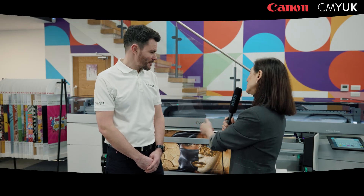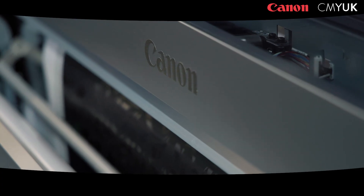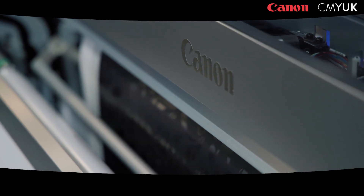I'm at the CMY UK showroom and I'm here with Chris Martin, sales manager, and we are in front of a Canon Colorado M5W printer. This machine is very successful. Can you tell me in a few words why you think that is?